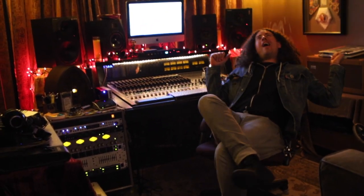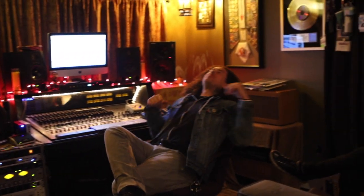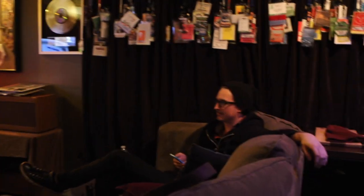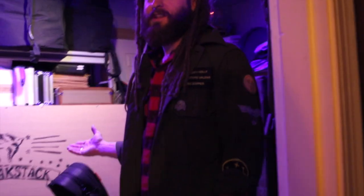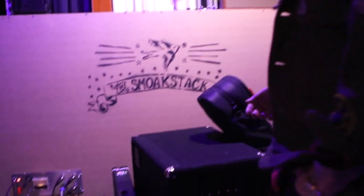This is where the staff goes to get away from me — they try to hide in here and I have to come find them. This is Studio B. It's got Zach's console in here and we do a lot of extraneous stuff like editing and vocal adjustments. It's their cave.